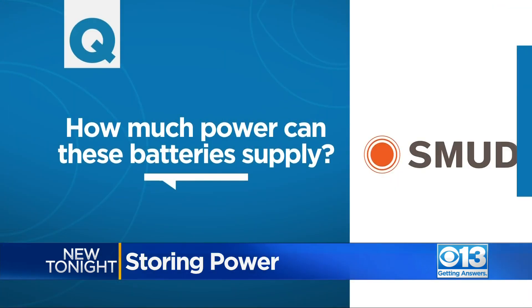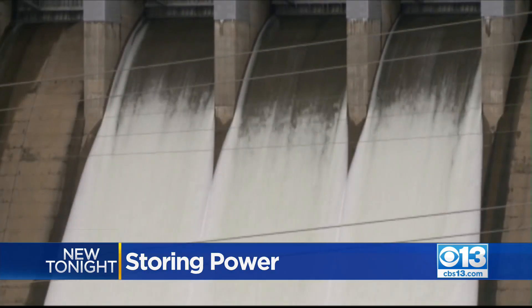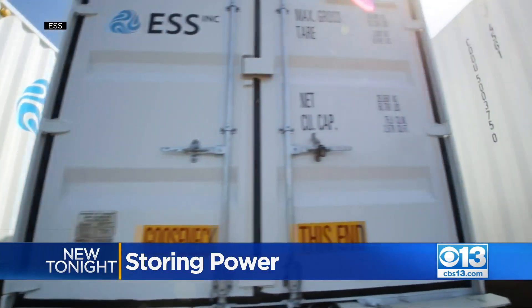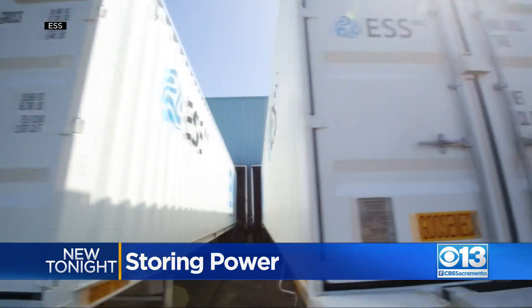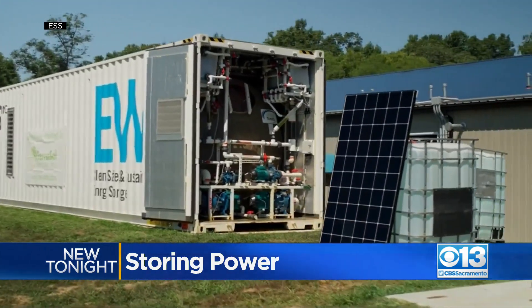So just how much power can these batteries supply? We expect this partnership to deliver up to about 200 megawatts — that's more than Folsom Dam produces, and enough to power about 60,000 homes. Each battery is housed in a shipping container, which can be installed across the region, providing a backup power source for critical sites.